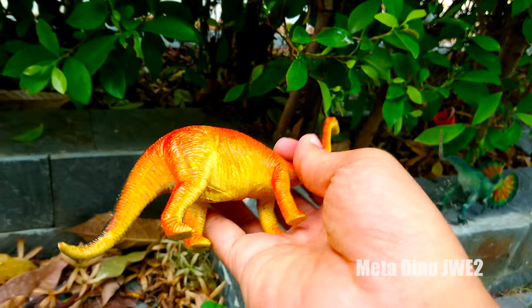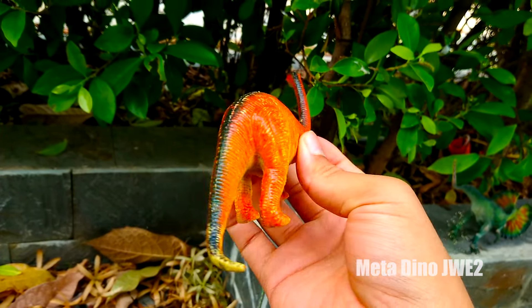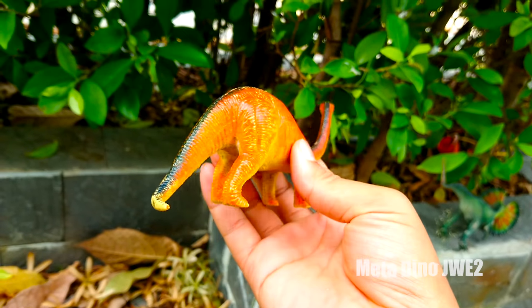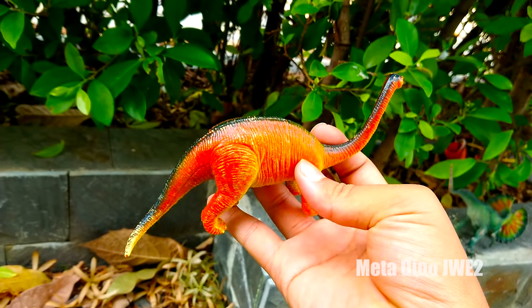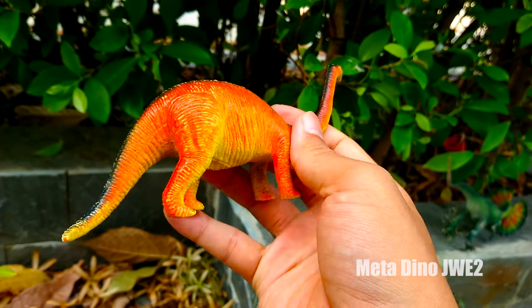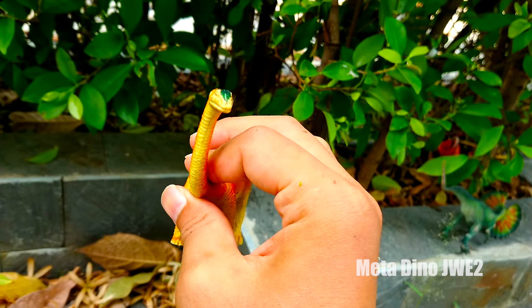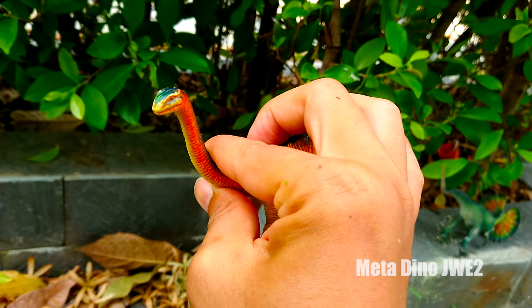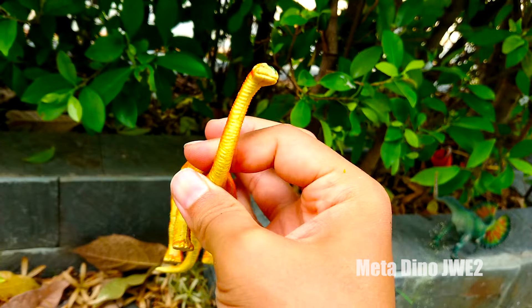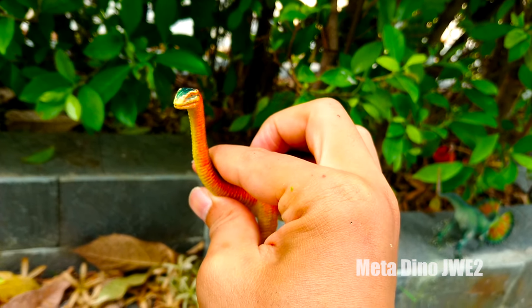Và đây chúng ta có một chú khủng long có làn da màu cam và chú có thân hình khá là nhỏ bé nha. Chú có thể gọi là Brachiosaurus. Phần sống lưng của chú thì lại có màu đen cho mọi người. Bốn cái chân của chú trông khá là nhỏ bé và yếu. Vì vậy chú di chuyển rất chậm. Chú có một chiếc cổ khá dài nha mọi người.